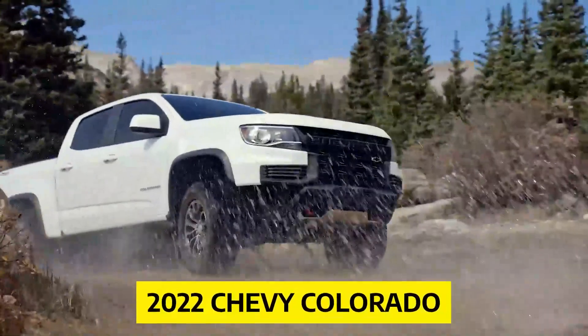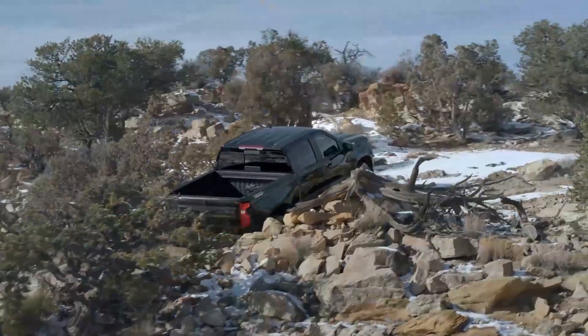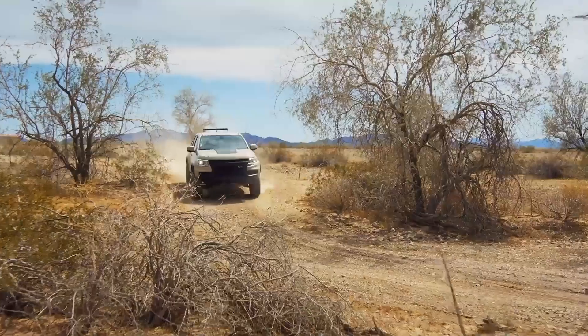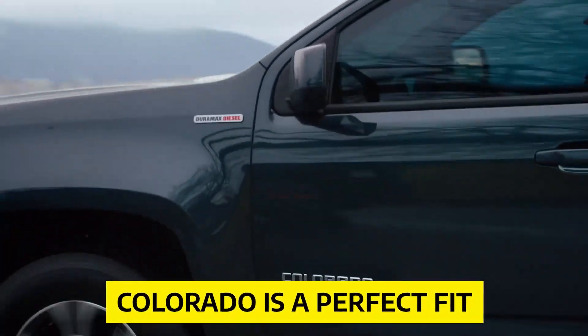Today we're diving into the 2022 Chevy Colorado, a midsize truck that offers the best of both worlds — power and versatility without the bulk of a full-size truck. Whether you're looking for a daily driver or a weekend adventure companion, the Colorado is a perfect fit.